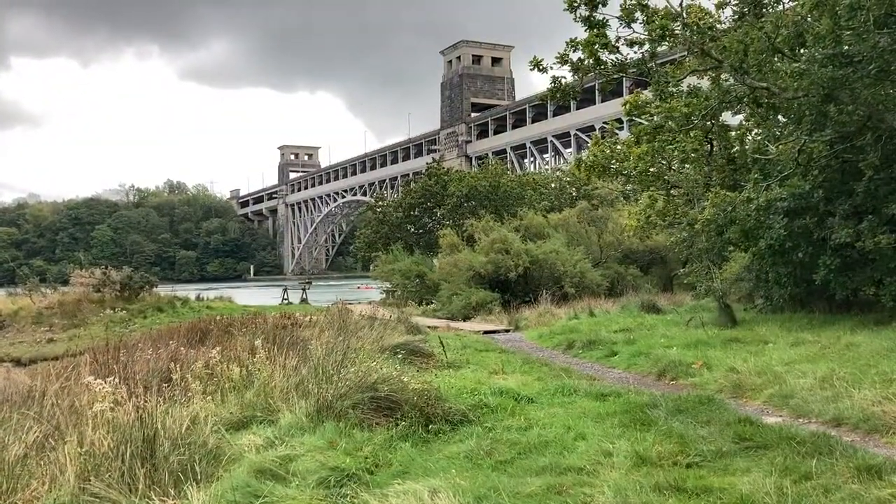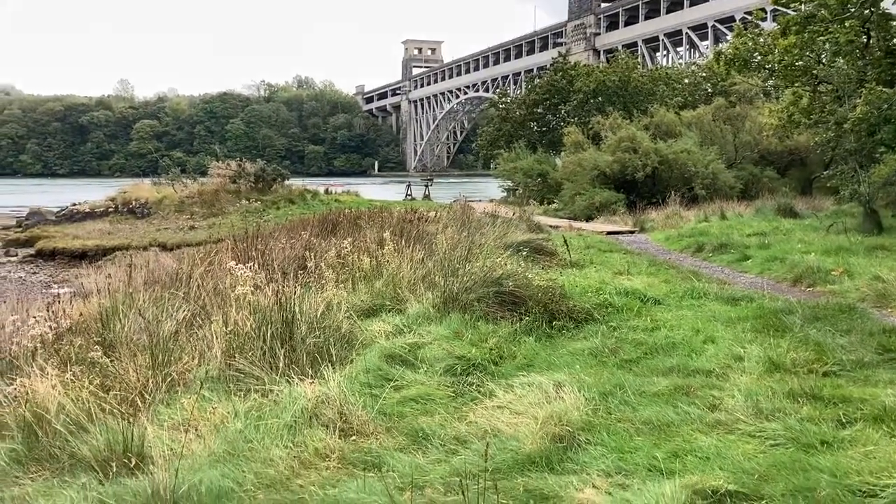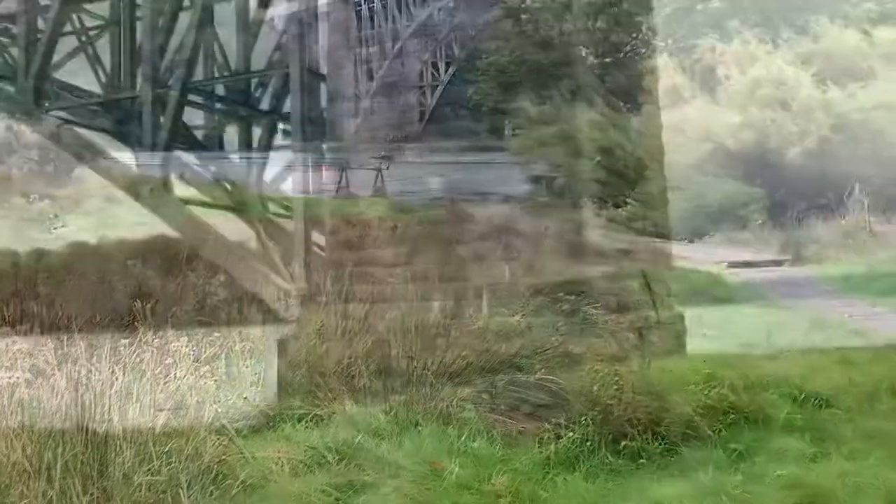Welcome to the Britannia Bridge. Just a quick one — if you notice there are some canoeists just going through the middle of the shot there. They are not having to paddle. That is how quick the current is.